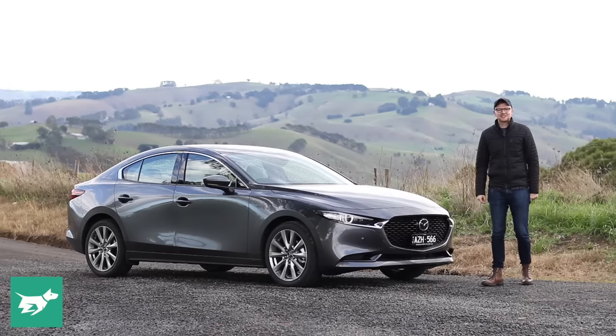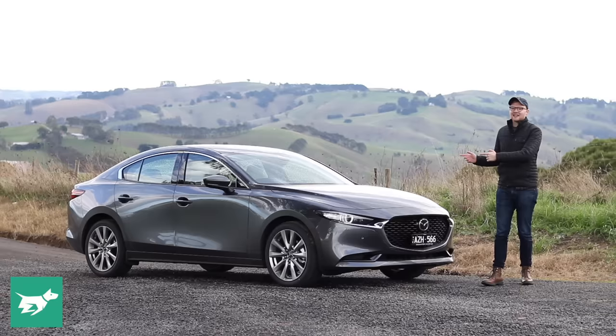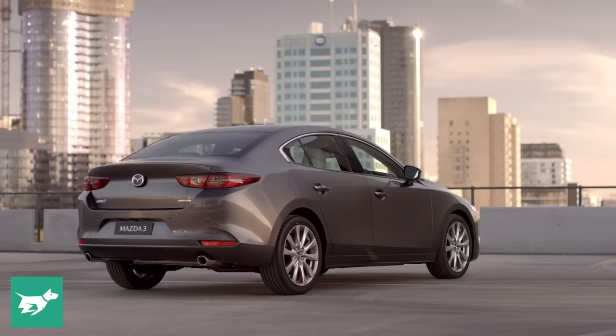I'm Tom Baker, this is Chasing Cars, and this is a vehicle that we have all been waiting for — the new Mazda 3 sedan.